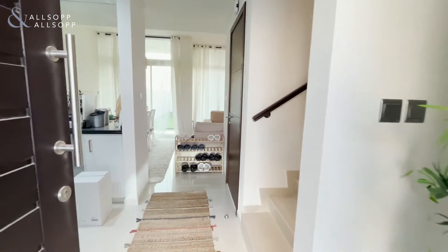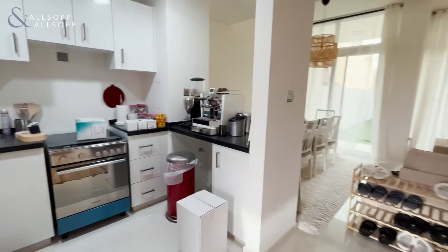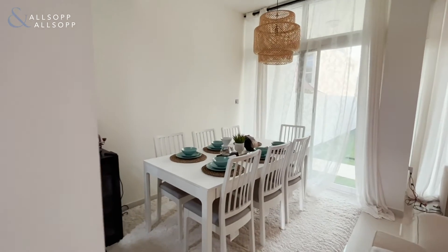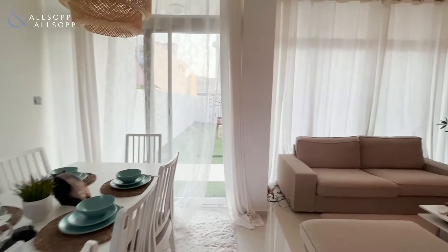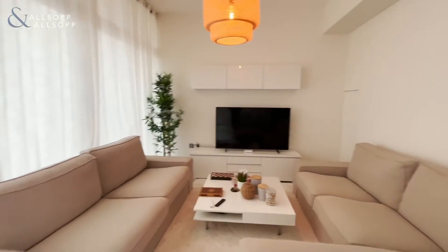Hello and welcome to this three-bedroom property in Demacuels 2 in the Amazonia Cluster. As you can see there's an open-plan kitchen. Moving into the dining slash living room. This property does come fully furnished.